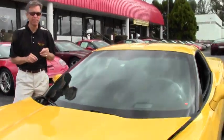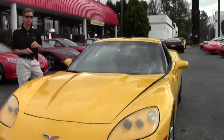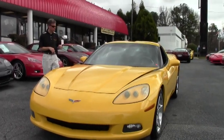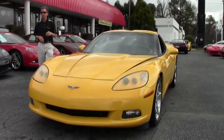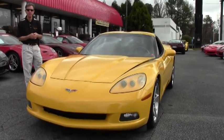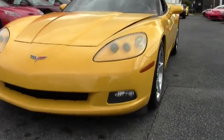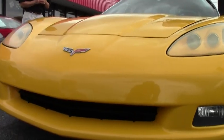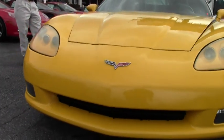Welcome to Buy-A-Vet in Atlanta. My name is David. Today we're going to look at a Millennium Yellow 2005 Corvette Coupe — just one example of the 125 Corvettes we always have in stock. I'm going to walk around and take a look at this car. It's one of our cash specials: 2005 automatic, only $17,999.